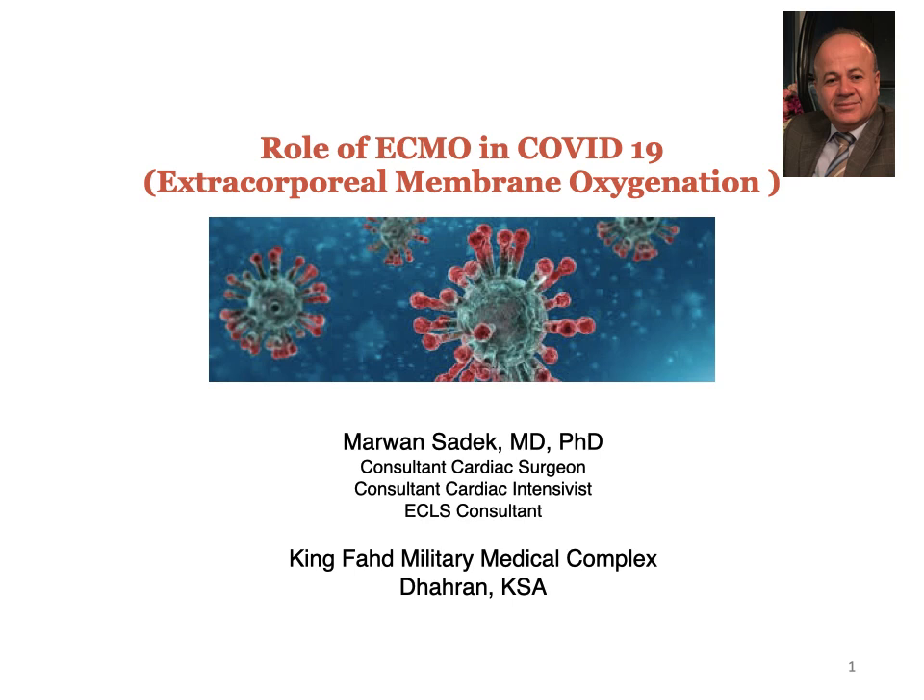Hello, Assalamu alaikum. My name is Dr. Marwan Zadig. It is my pleasure to share with you this meeting and this lecture on the Role of ECMO in COVID-19. First of all, Ramadan Kareem.